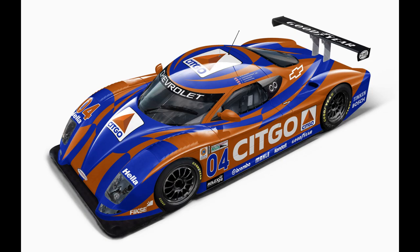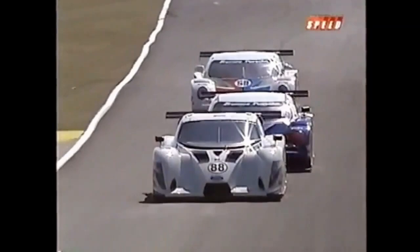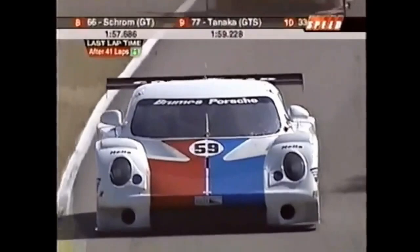Early on, the class seemed to be on shaky ground as teams were hesitant to jump to the new top category of the series at first. The biggest name to make the jump was Brumos Racing, entering two Porsche Fabcars for the 2003 season. The rest of the entries were obscure at best. So with that, let's jump to 2003 — the debut.